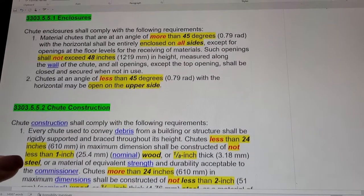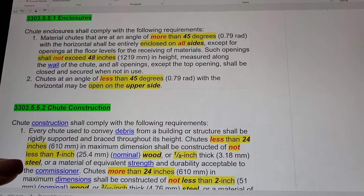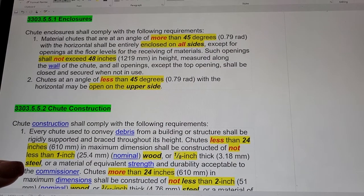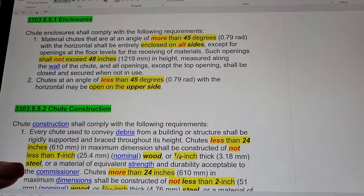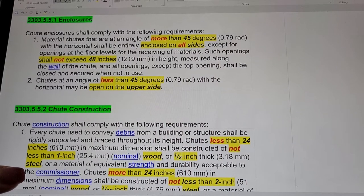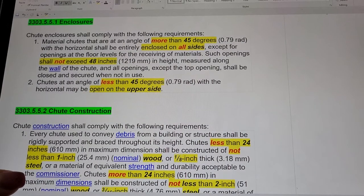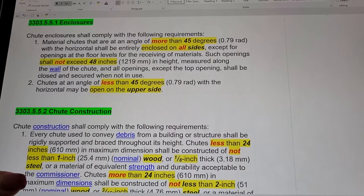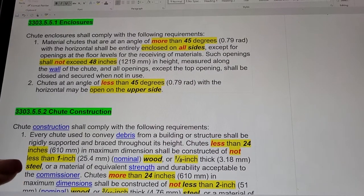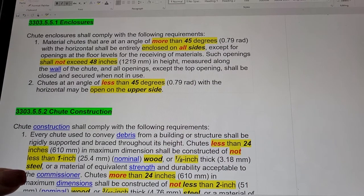Section 3303.5.5.1: Chute Enclosures. Material chutes at an angle of more than 45 degrees with the horizontal shall be entirely enclosed on all sides, except for openings at floor levels for the receiving of material. Such openings shall not exceed 48 inches in height measured along the wall of the chute, and all openings except for the top opening shall be closed and secured when not in use. Chutes at an angle of less than 45 degrees with the horizontal may be open on the upper side.